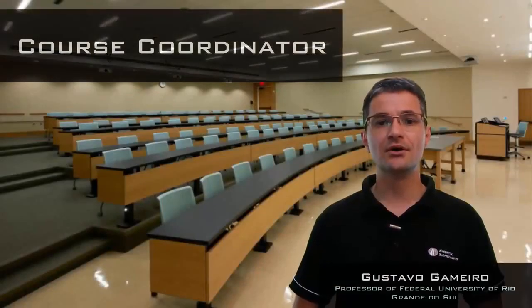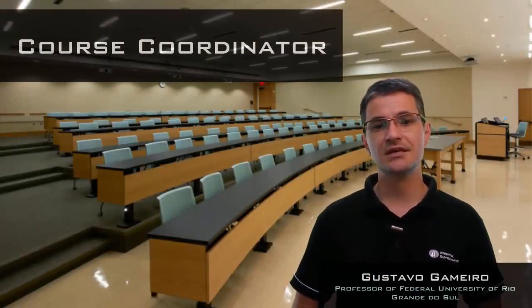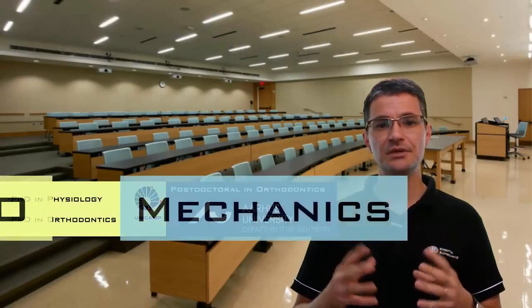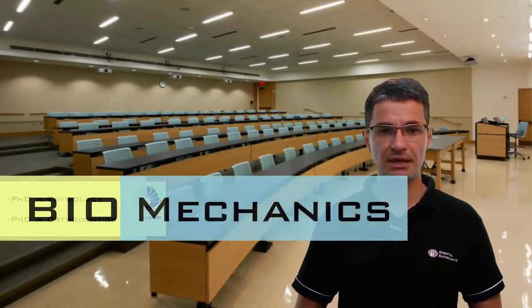We rely on almost 20 years of dedication to clinical activities, research and teaching in the areas of physiology and orthodontics, the two main pillars of orthodontic biomechanics.